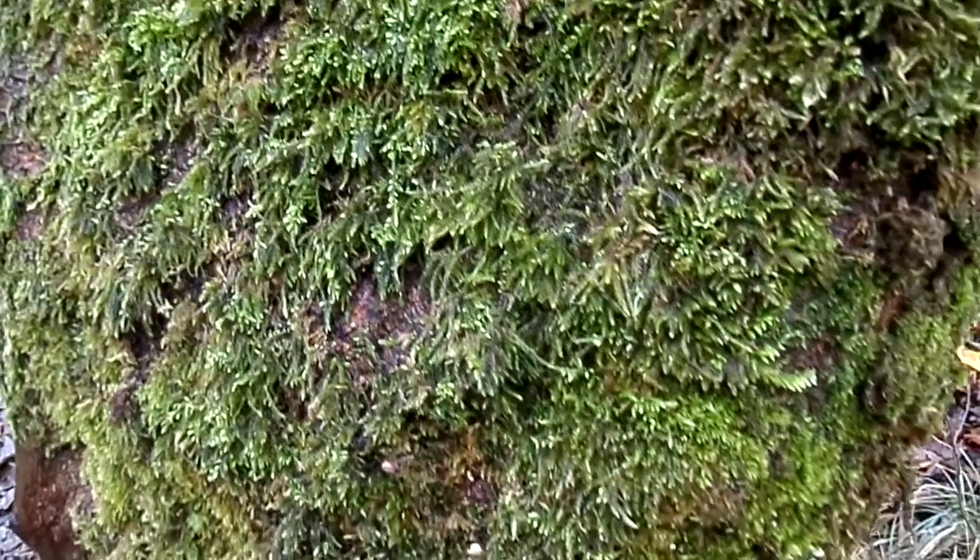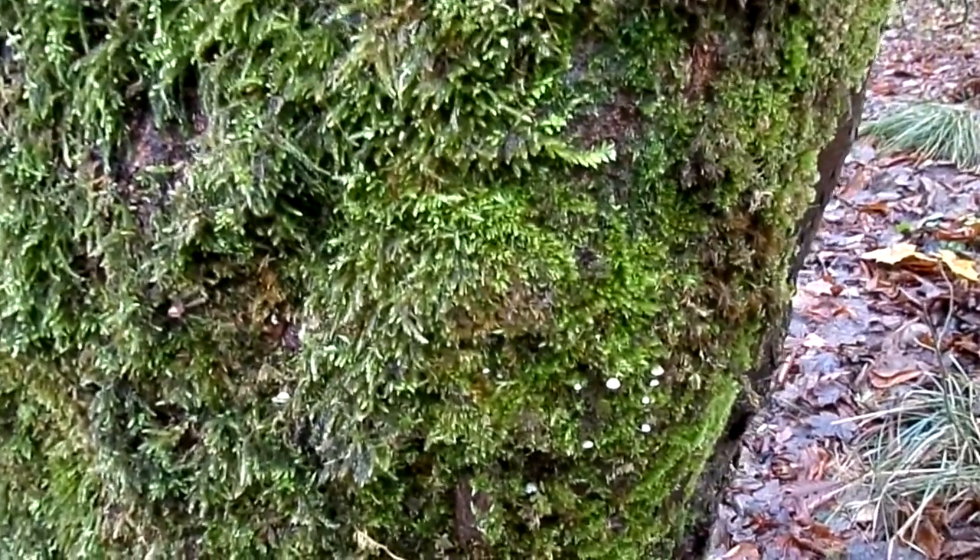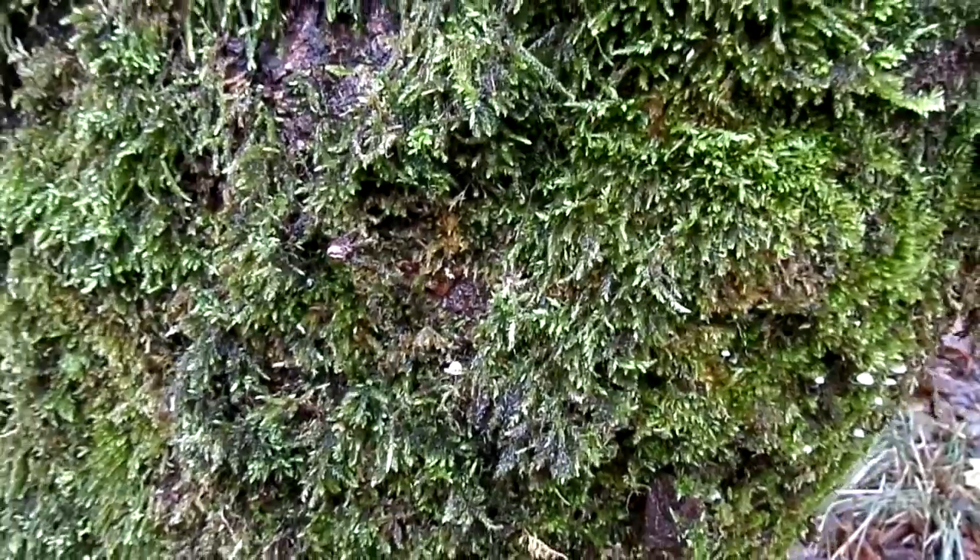This is the bark of a sycamore tree, otherwise known as a Celtic maple, Acer pseudoplatanus. Now tree bark comes in very different varieties. Sometimes it's smooth, sometimes it's rough, sometimes it has scales that are falling off.